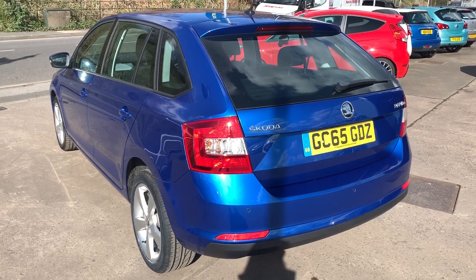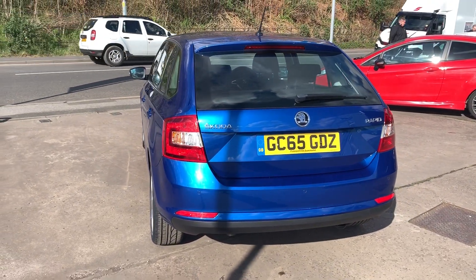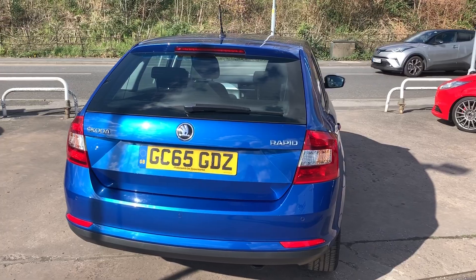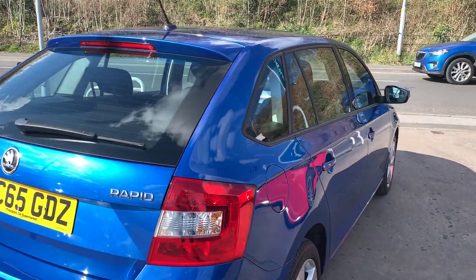The car has rear parking sensors, cruise control, DAB radio, an auxiliary port, USB, Bluetooth, voice command, and central locking with two remote keys. It has full service history and road tax is only £20 a year.